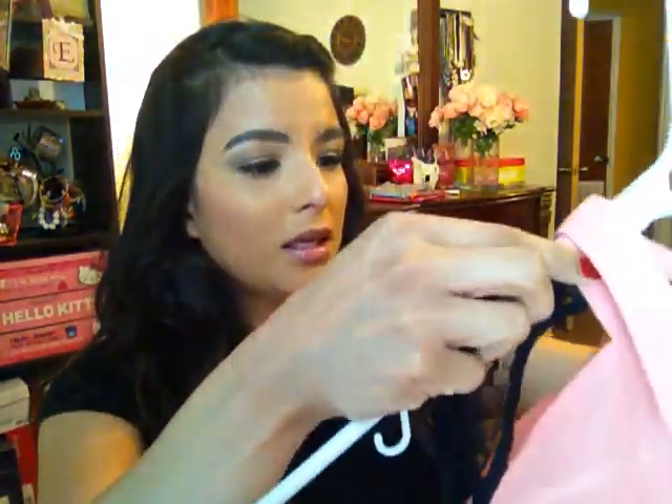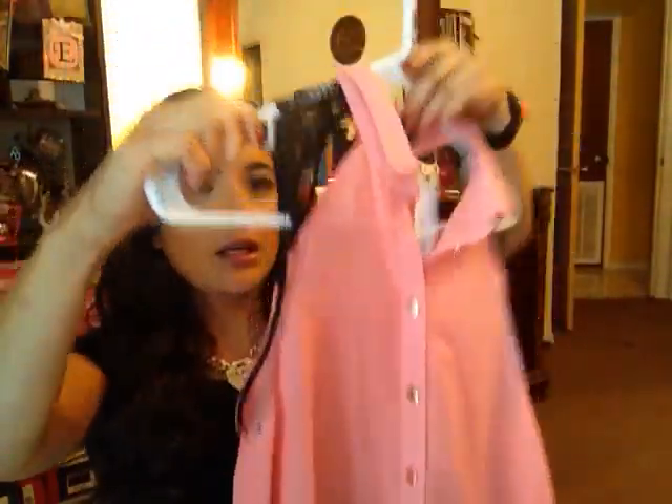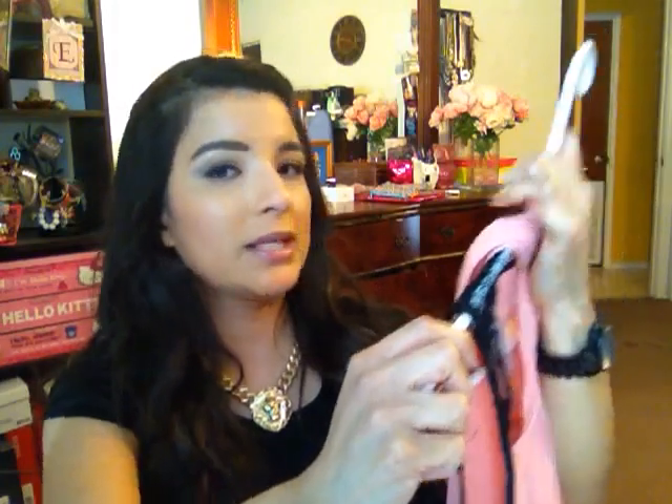The next top I picked up is this coral sheer blouse. I like the detailing of the lace. It's kind of a high-low top — it's longer in the back. The buttons are silver buttons. Regular price $19.99, and I got it for $10.99 at Burlington.